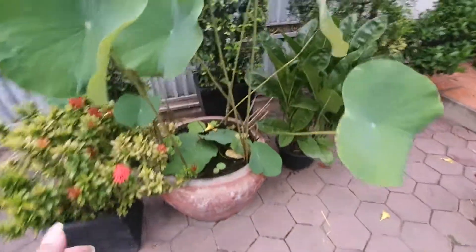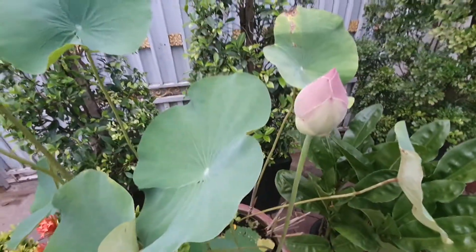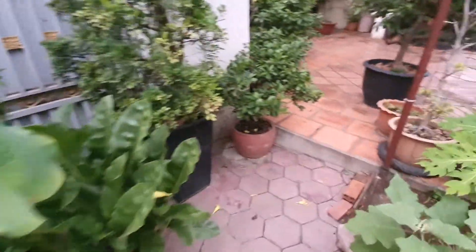And water lily. Look at this beautiful water lily, just off the coast.